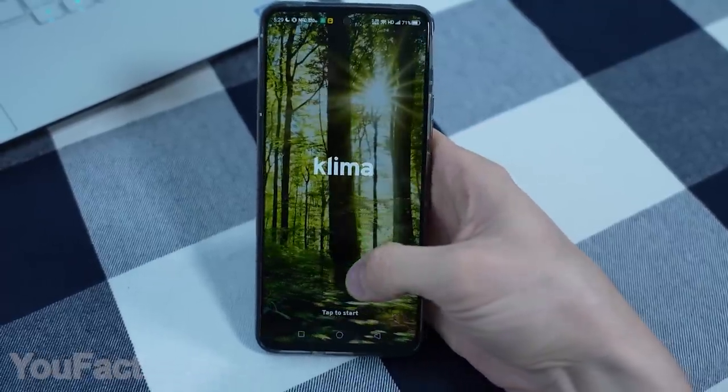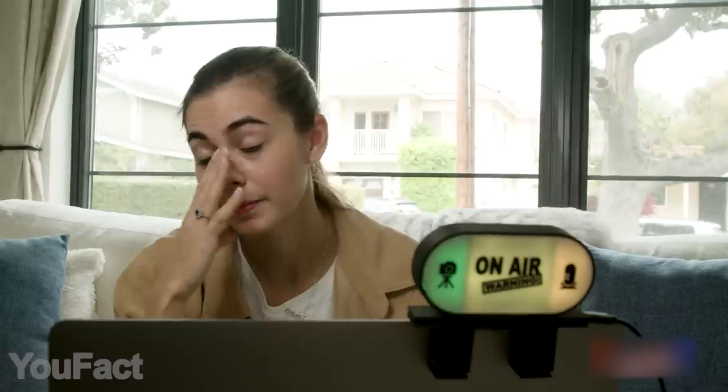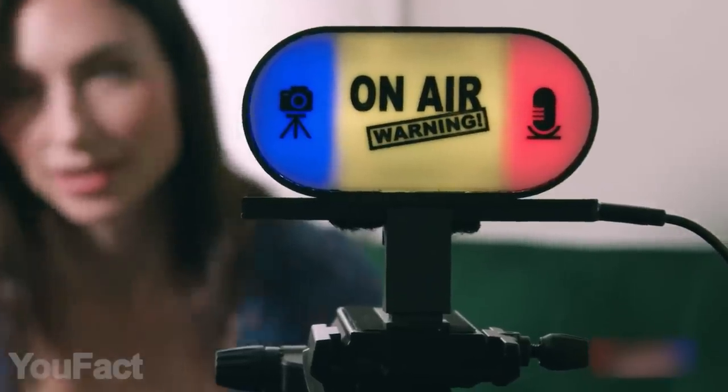This video is sponsored by Klima. It's time to give yourself and anyone around you a clearly visible understanding of your mic, camera, and meeting status. It's an automated camera, mic, and meeting indicator light in one body.